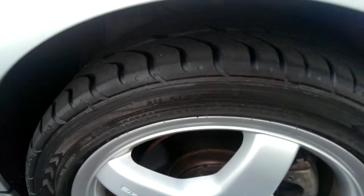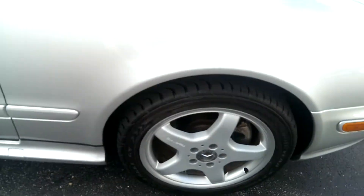You do have some significant tire tread on the vehicle on all four tires.